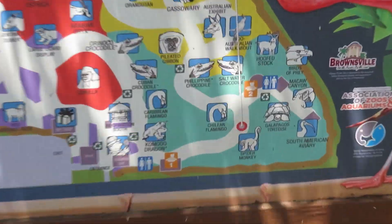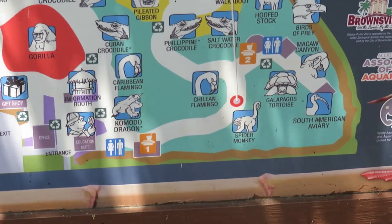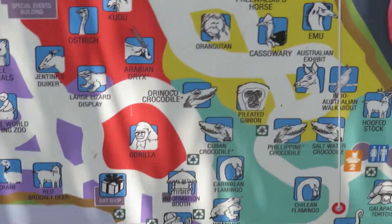I'm showing you the map again — we're in the light green section. We're going to head to the spider monkey, then up the trail toward the other species of crocodile and the flamingos.